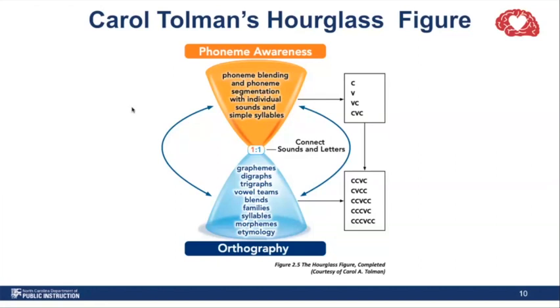The orange section at the top of the hourglass shows phoneme awareness activities that involve individual sounds and occur in simple syllables — this is the speech sound part of the model. The bottom part of the hourglass is the orthography or written language. It builds in complexity from the middle to the bottom, beginning with letter-sound relationships and building to understanding prefixes, suffixes, root words, and etymology. When children first start making connections between phonemes and graphemes, they usually start at the single grapheme level right in the middle of the hourglass — that connection is known as speech to print.